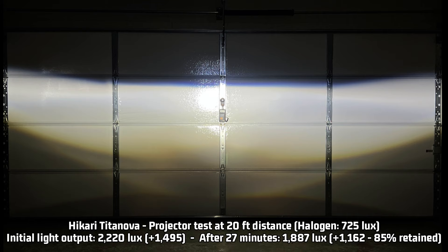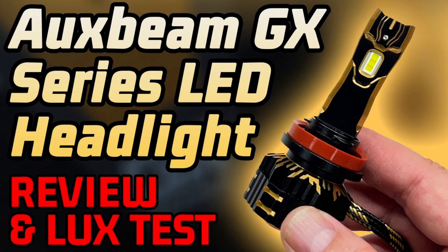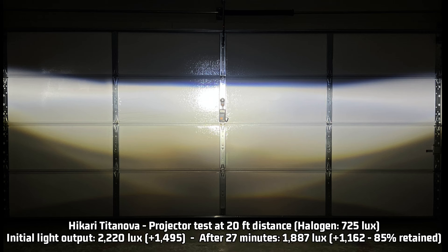Let's see how the Hikari Titanova performed, starting with the projector test: 2,220 lux — 1,495 over the halogen 725 lux measurement. This is very, very bright and impressive. It is just 10 lux behind my current projector brightness leader, the X77 Apollo, and 30 lux higher than the very impressive X77 Aurora and Auxbeam GX. Even in second place for initial brightness, does it live up to the published 15,000 lumen number? Probably not — that's why I make these videos.